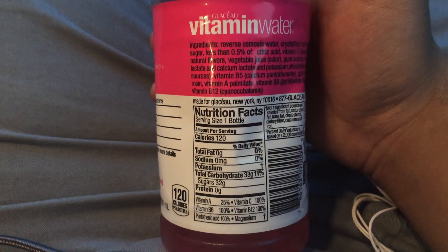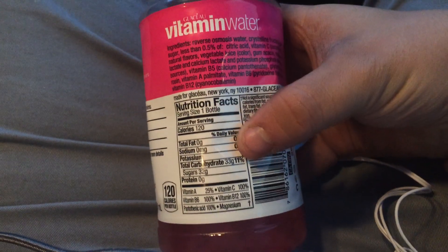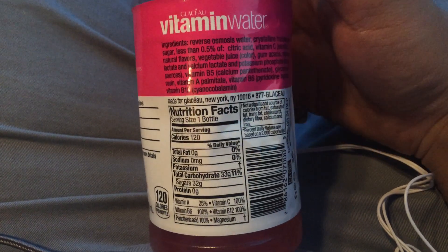Nutrition facts for one bottle: 120 calories, 0 grams of total fat, sodium 0 milligrams, potassium — it doesn't say anything about it. Total carbohydrates 33 grams, sugar 32 grams, protein 0 grams.